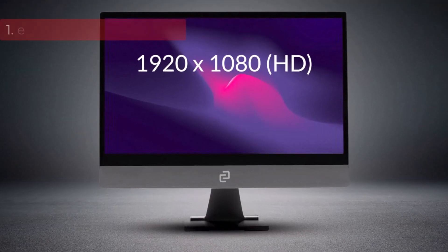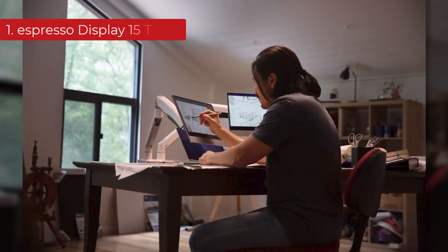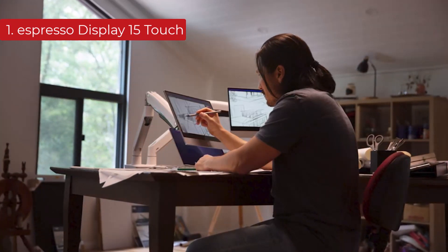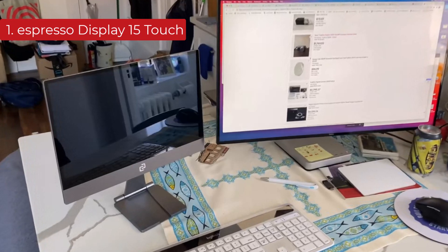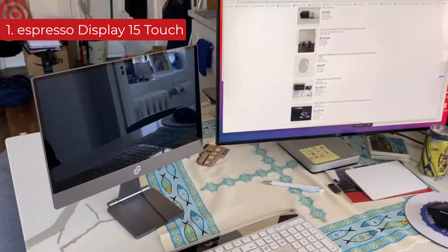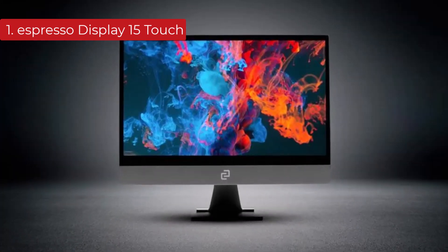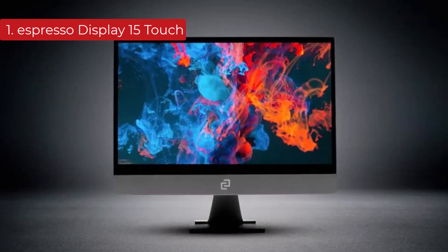Number 1 on the list is the Espresso Display 15 Touch. The best portable monitor we've tested, it's a decent portable monitor with a few neat features to improve your workflow. You can connect to it via one of its two USB-C ports, and it works with various devices, including smartphones that support external displays. It has a responsive touchscreen that works well with Windows and Mac OS PCs, letting you easily complete work that requires touch movements, like content creation.